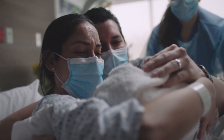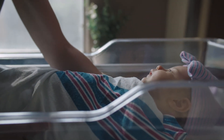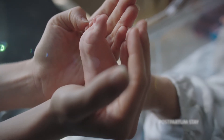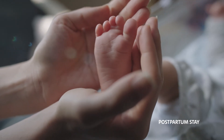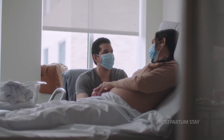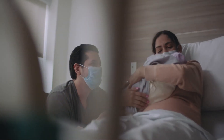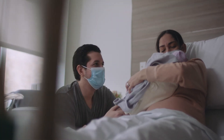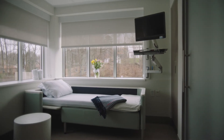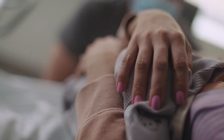For the safety of your new baby, an electronic ID bracelet matching your ID band will be placed on each ankle of your little one. After your baby is born, you'll recover and bond with your baby in your private postpartum room. Private rooms allow for more intimate family interaction, where one adult guest may stay overnight with you.